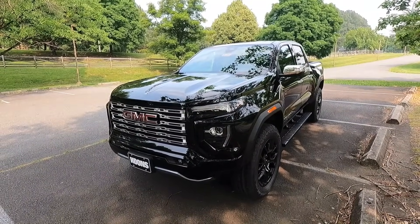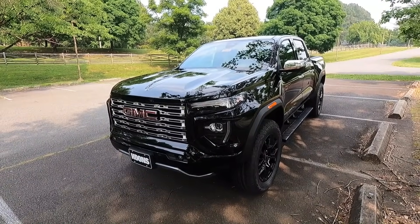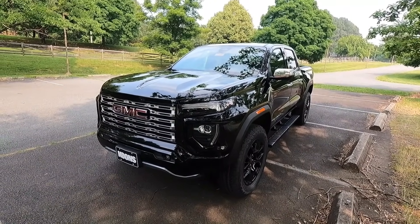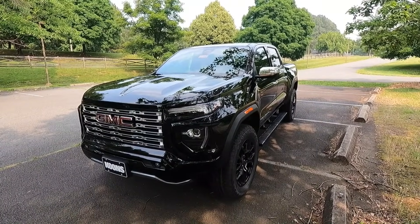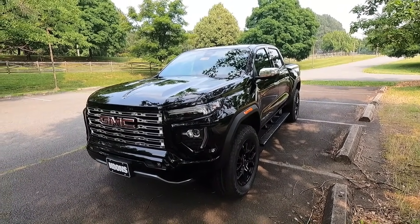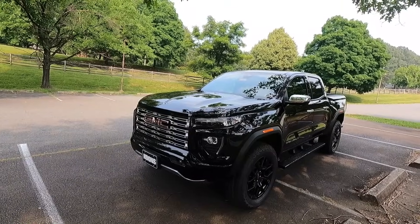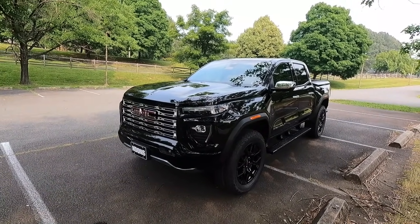This is a 2023 GMC Canyon Denali and this particular one has been painted in the $495 Onyx Black. For 2023, the Canyon did get redesigned both on the interior as well as the exterior, and the only configuration you can get is the crew cab short box. 4x4 is standard on every single trim level except for the Elevation, so you cannot get the Denali, the AT4, or the AT4X in two-wheel drive — they are four-wheel drive only.